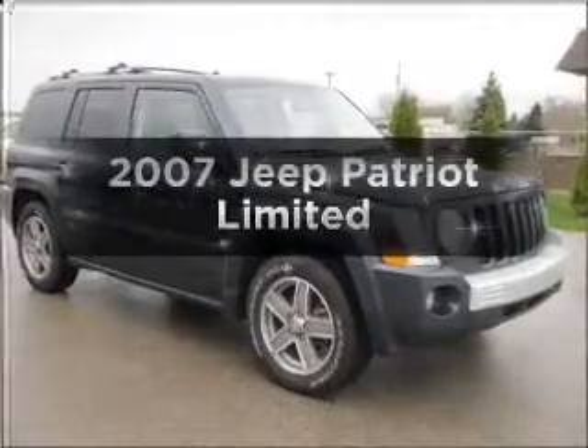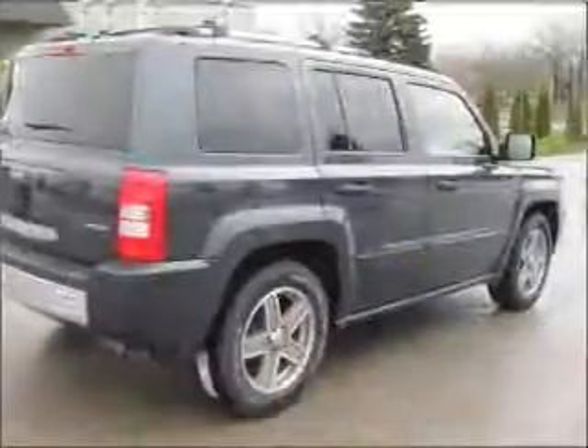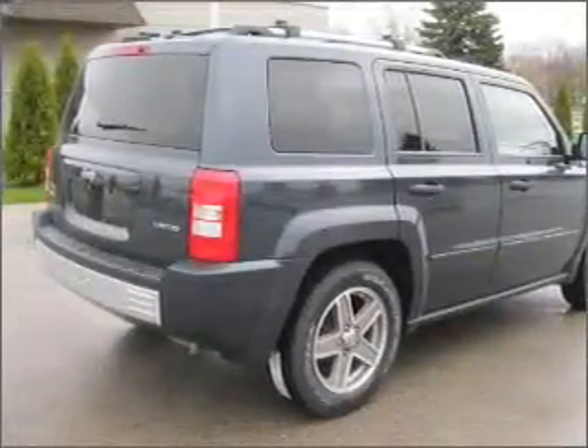Presenting the 2007 Jeep Patriot. If you're looking for a first-rate auto, this one could be yours today. With an efficient four-cylinder engine connected to a smooth shifting automatic transmission.